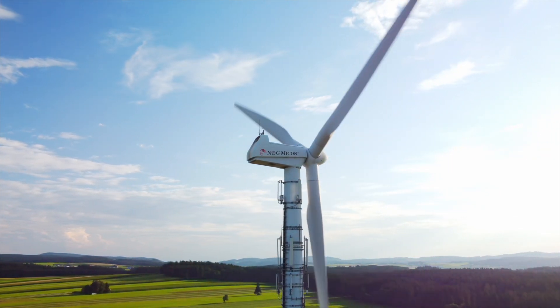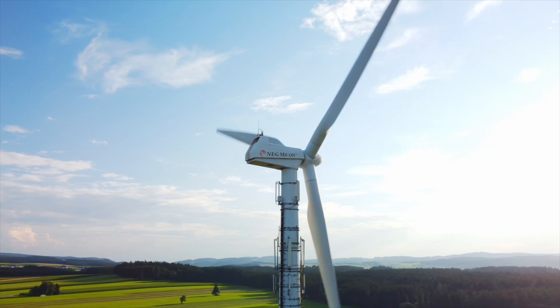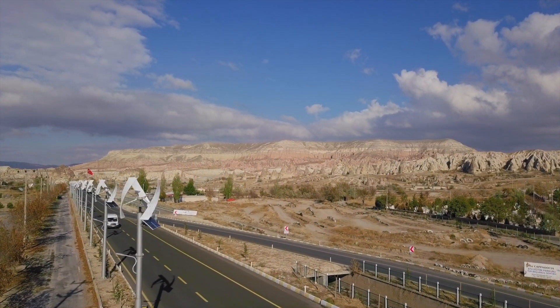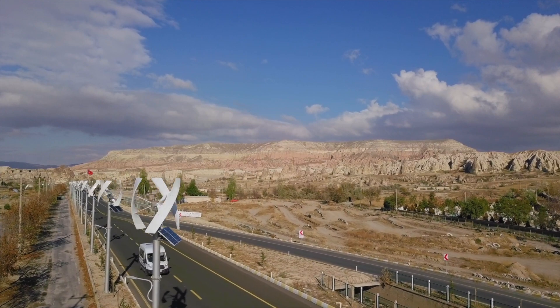There are two primary types of wind turbines: horizontal axis turbines, which are the most common, and vertical axis turbines. Each has its own benefits and applications, which we'll dive into.